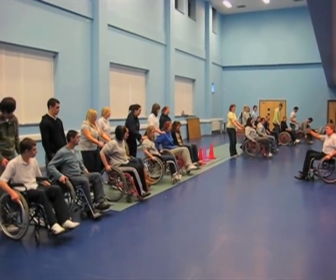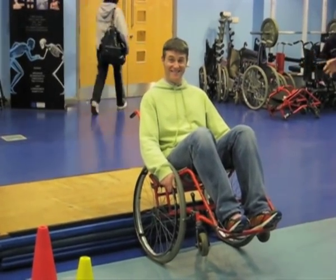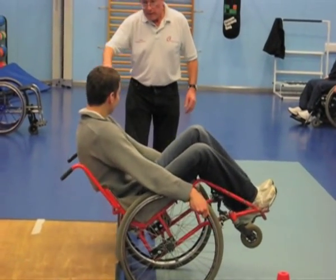We also had a gentleman from the wheelchair association come around and show us how to use wheelchairs, and that was just really good fun. It also helped us to understand how people using a wheelchair get about their daily life.